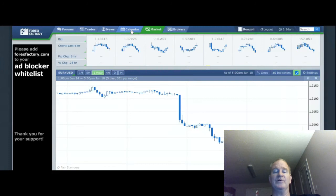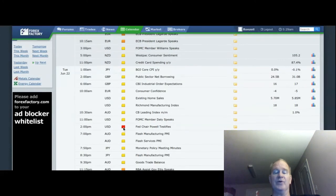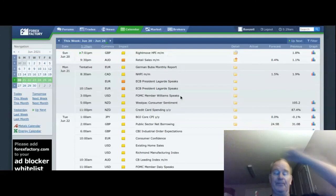Another thing I like to do on ForexFactory is click the calendar icon. This shows economic announcements that could affect the forex market — it's a calendar full of a lot of information. It shows the date, the local time the announcement is going to be made, which currencies are going to be affected, and the expected impact. Yellow means low impact, orange means medium impact, and red means high impact. The next column tells you what the announcement is going to be and you can click for further details. You need to check this calendar daily.